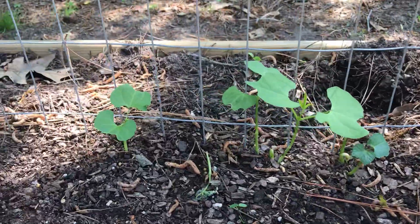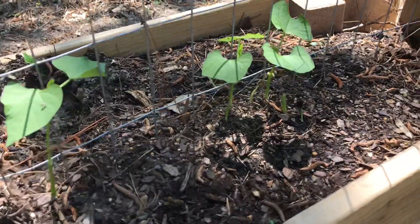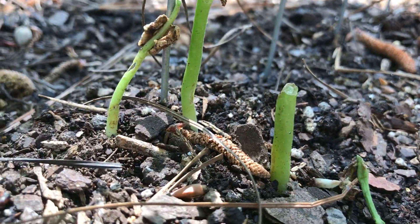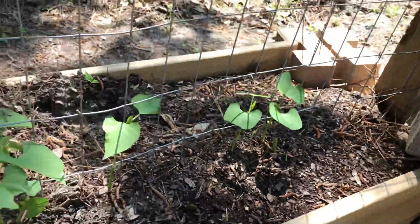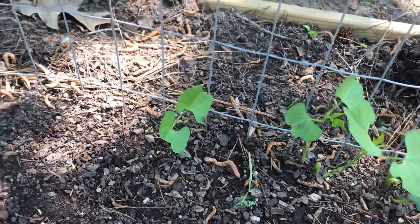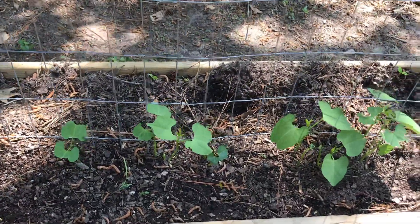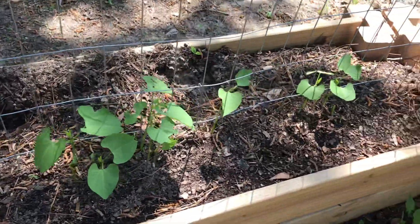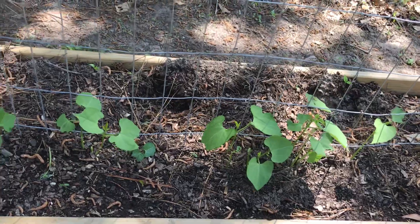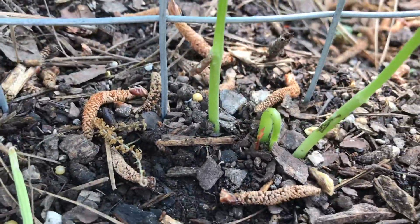I did try to grow some at the end of the season last year, but something ate all the beans I planted and then ate all my little seedlings. So this is the best I've ever had since I've been in this garden here — still have some popping up.